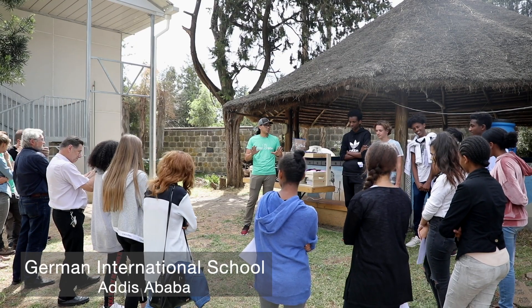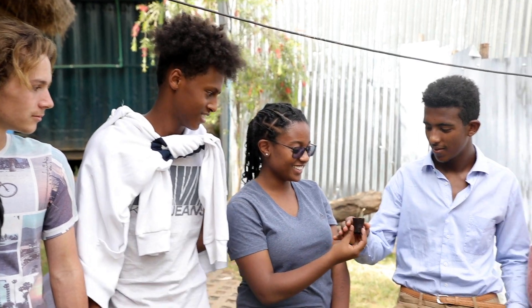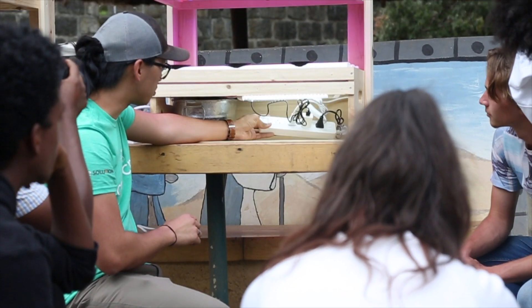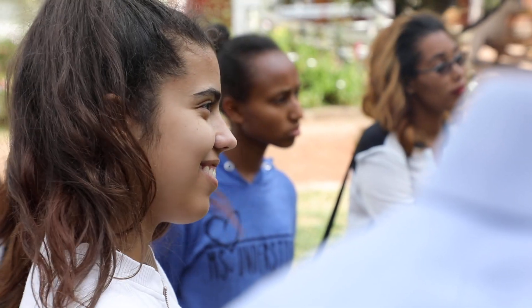We had the Crop Crate presentation today and I joined with my grade 10. We are just into genetics, so for me it was very interesting to hear because it's a practical part of the topic. Before I didn't really think of agriculture as a really interesting thing, but people came and educated us on how the Crop Crate works. I think they really inspired us, so now I actually think it's really interesting and also kind of our future.